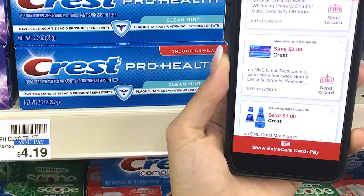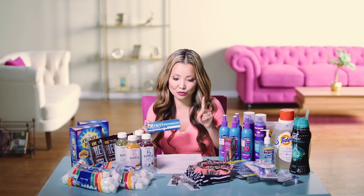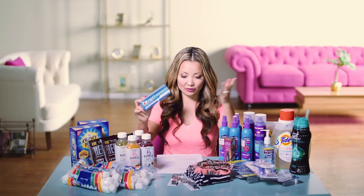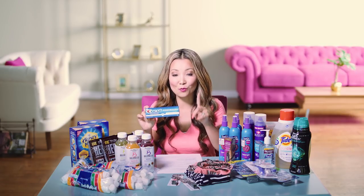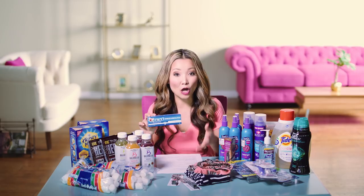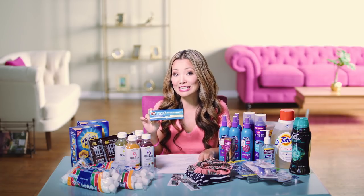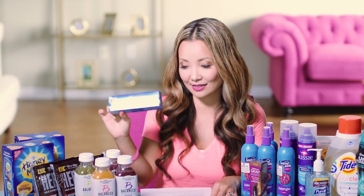We currently have a $2 off one-time use manufacturer coupon from the CVS app — search for it, click send to card, and let the cashier know you loaded a coupon from the app so they can apply it. They are also part of a buy one, get a dollar back in Extra Bucks promotion with a limit of two. Pick one up for $3, use the $2 off coupon, leave paying $1, and get $1 back in Extra Bucks, making the final price free. Since the coupon is one-time use, you'll likely only want to do this once.